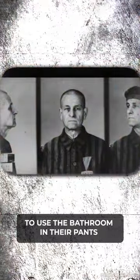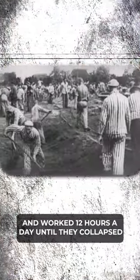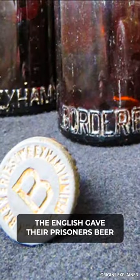While the Germans forced their prisoners to use the bathroom in their pants and work 12 hours a day until they collapsed, the English gave their prisoners beer.